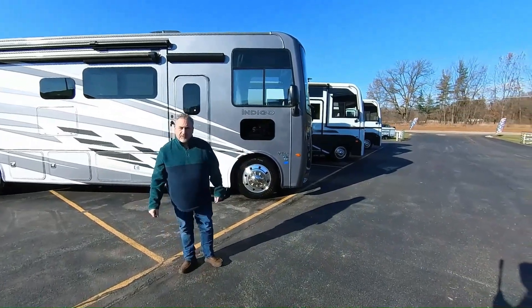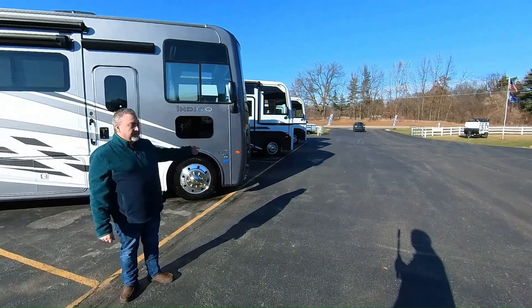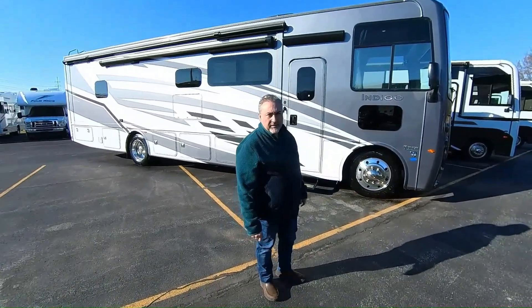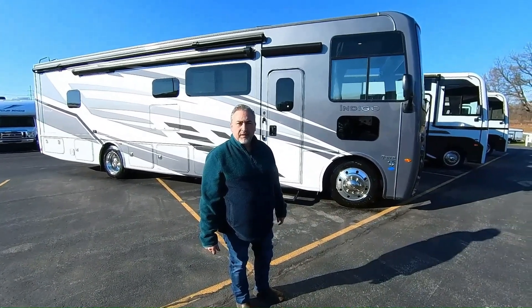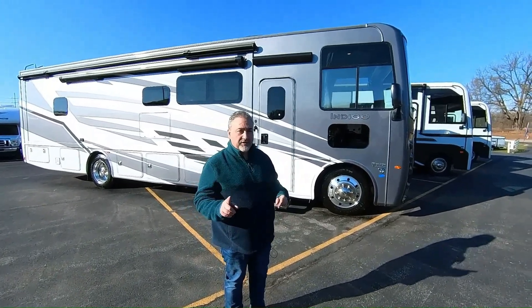Hello RVers, this is Jeff at M60RV in Jones, Michigan. There's M60, and here's the RVs. Try to keep it simple. So this is a new unit we've got. It is a 2024 Thor Indigo CC35. It is a dealer demo, so it's technically pre-owned, but it's like new.